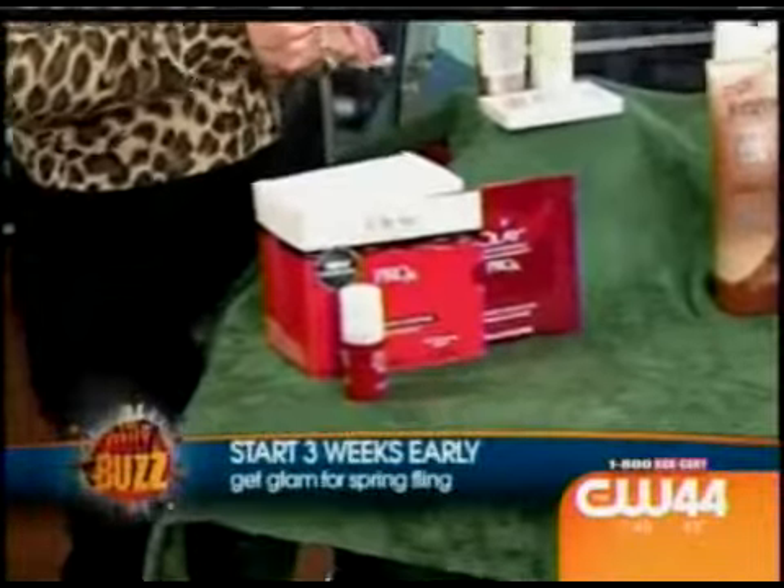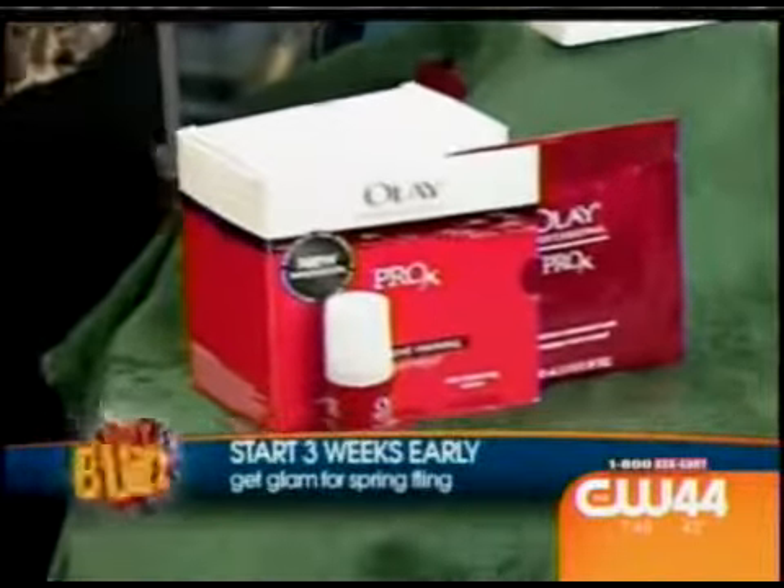Three weeks, because you want to start getting your body and your skin in shape, getting that spring glow. I first really highly recommend getting skin treatments. A lot of times going to salons and spas can be very expensive and timely too — it's a couple of hours. And who has time? Unfortunately, we don't.